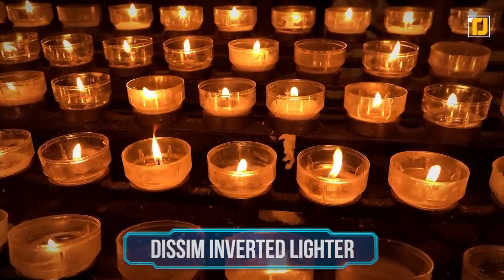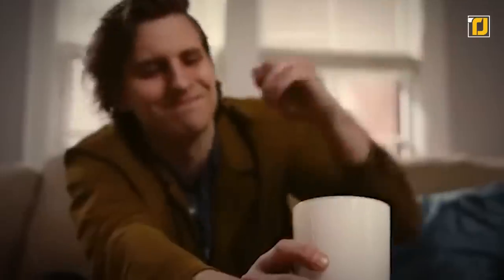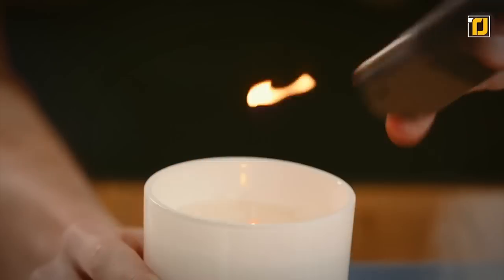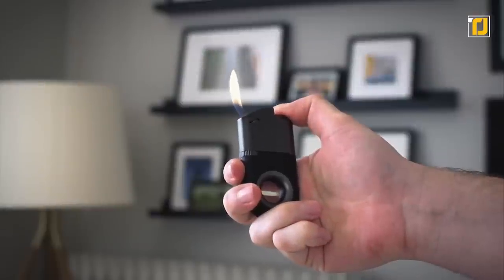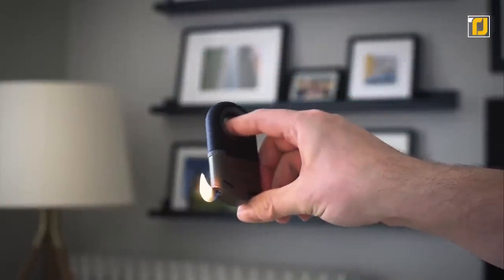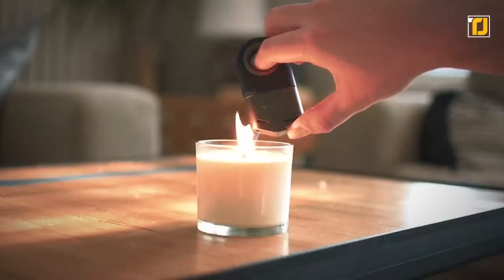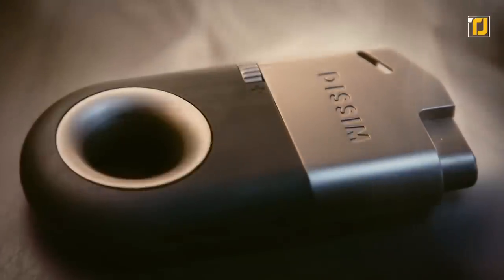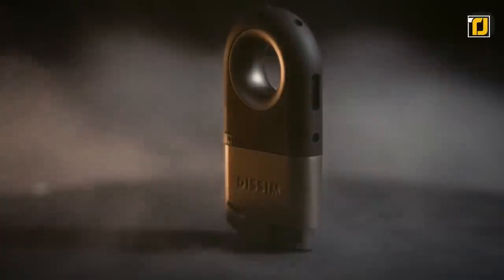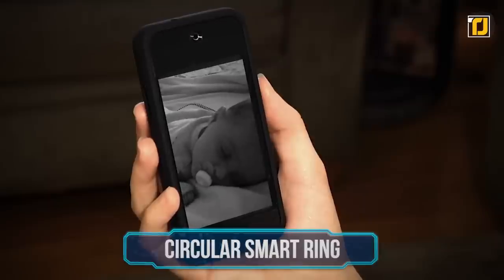Number 6: Dissim Inverted Lighter. We all love to set the mood with a few scented candles, but it's a total buzzkill when you end up burning your finger with a lighter. With the Dissim Inverted Lighter, you won't need to worry about that anymore. It's the world's first lighter designed for both upright and inverted use. Its angled flame port keeps the flame away from your fingers, so you can safely light a cigarette or a candle. For just $24, kiss those burned fingers goodbye forever.